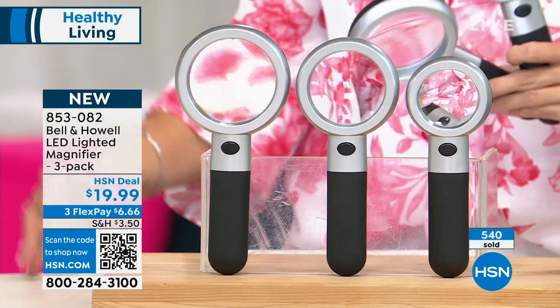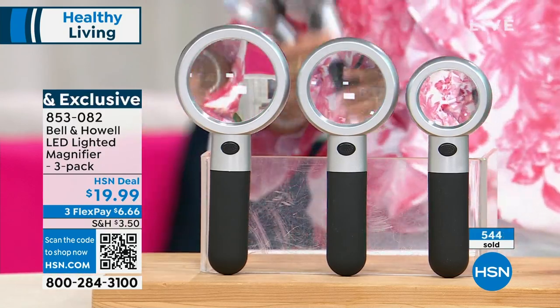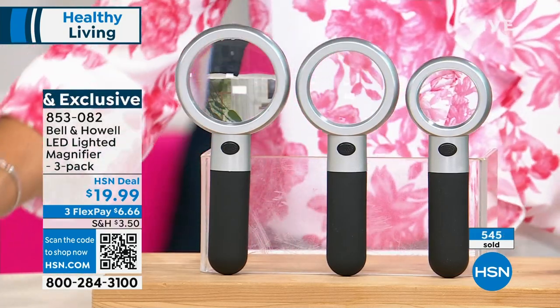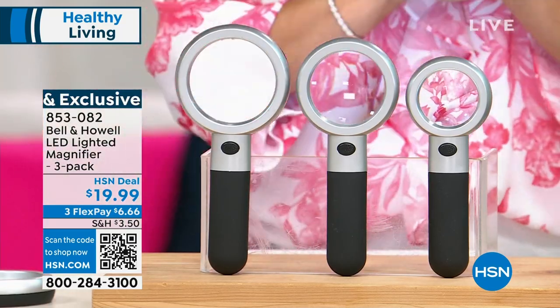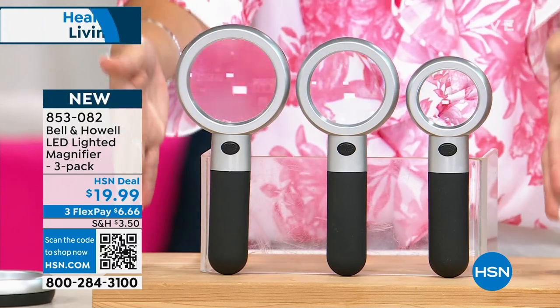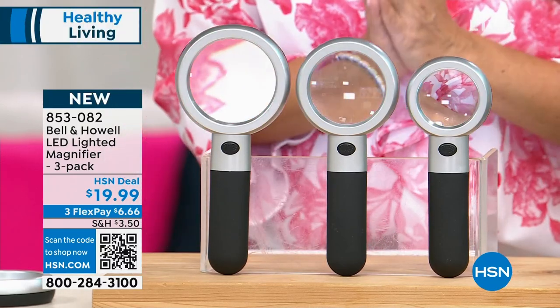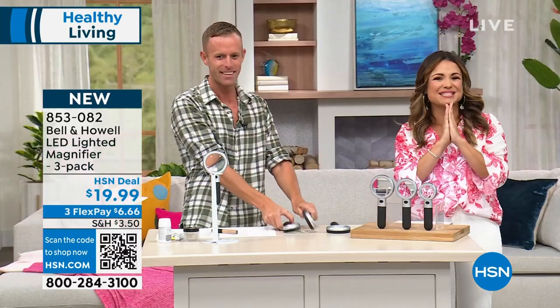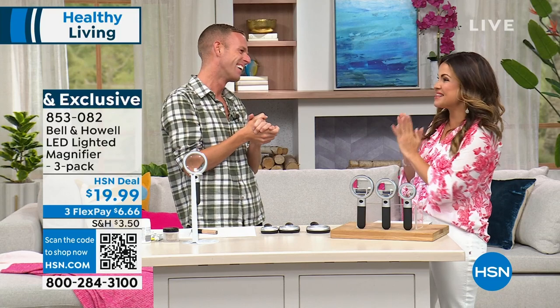And what about basic paperwork — mail, taxes? You'll be able to see it all with these. It solves a problem we all deal with in a really innovative, smart, simple way. You don't have to pick which one — we're sending them all to you. It's Bell and Howell, super high quality, LED lights built in. Thank you for this — what a fantastic price point. These could honestly have been 20 bucks each. Such a good deal!